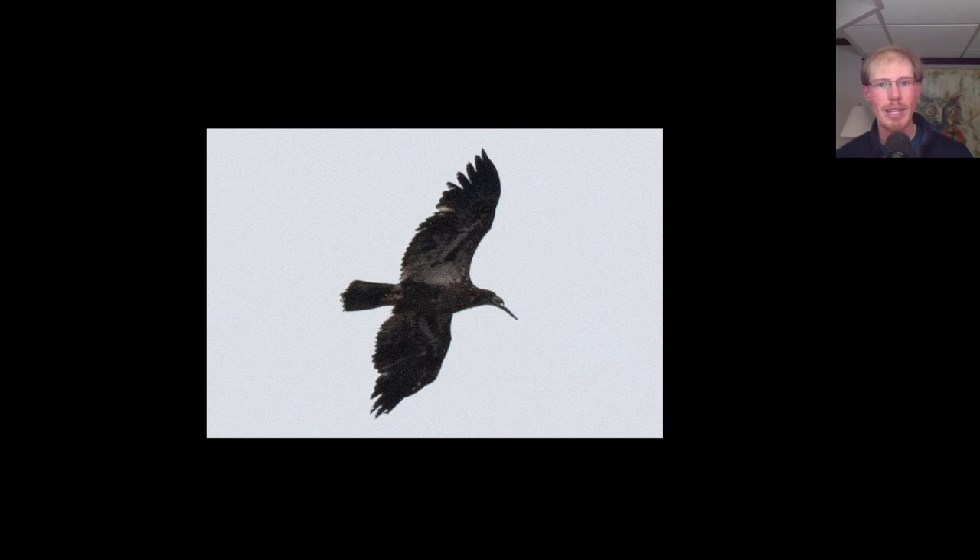Here we have an immature bald eagle and I'm not exactly sure what it's carrying. It was carrying it in its bill and then it would transfer it to its talons, so it looks like some kind of stick or it might have been food.